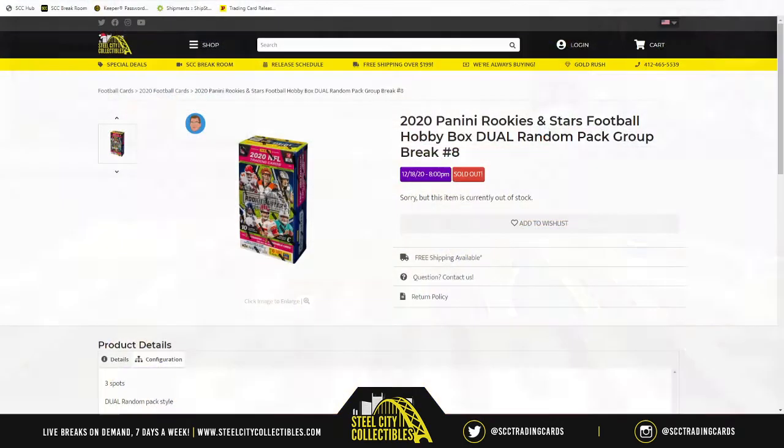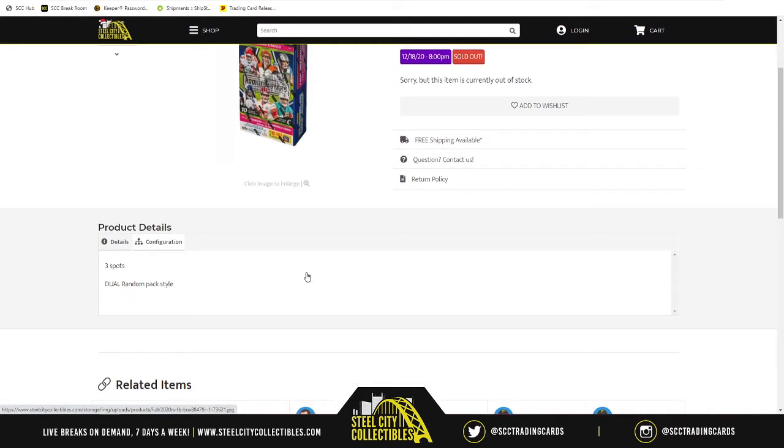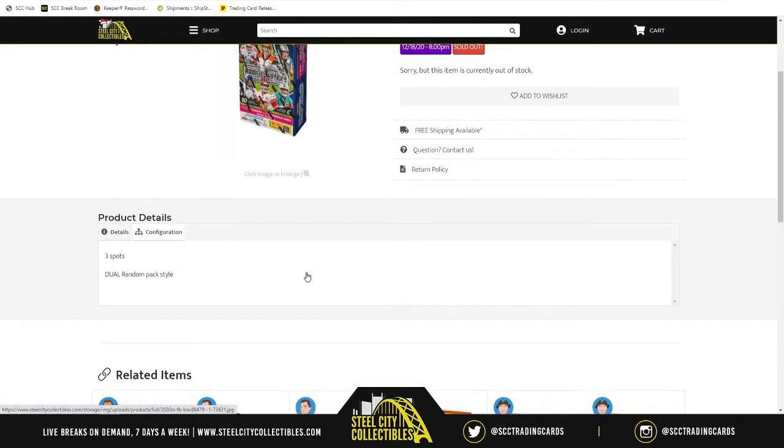Up next: 2020 Panini Rookies and Stars Football Hobby Box Dual Random Pack Group Break number eight. There are six packs in the box with 10 cards per pack. Because it's dual random pack, three times two is six, so there are three spots and each spot gets two packs from the box.